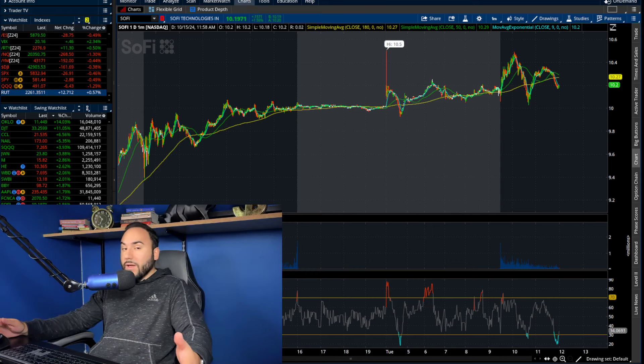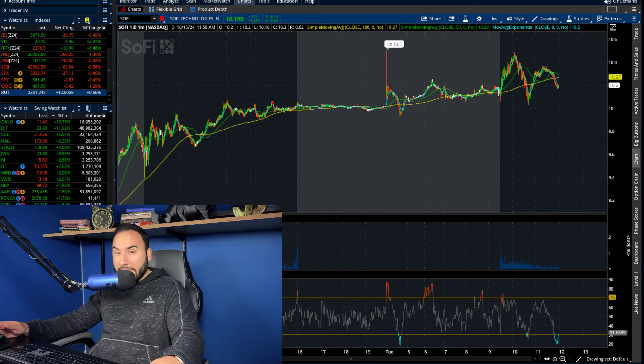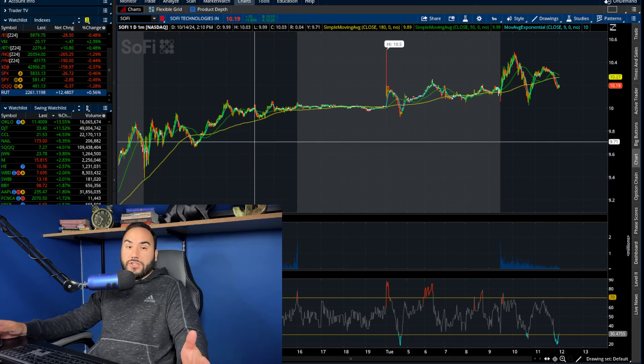Later in the video, if we have time, we'll touch upon the markets. The indexes are not looking pretty right now at all, except for the Russell, which is up around half of a percent. But yeah, jam-packed video.